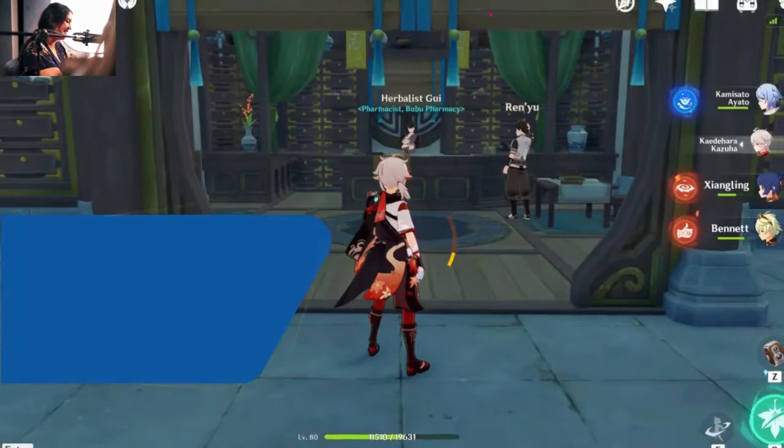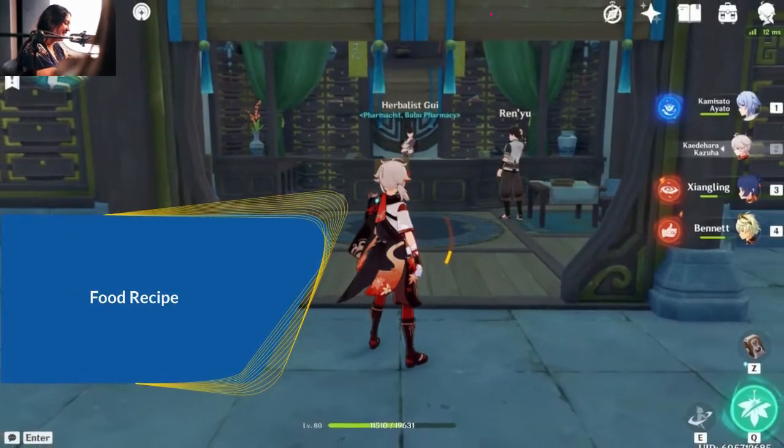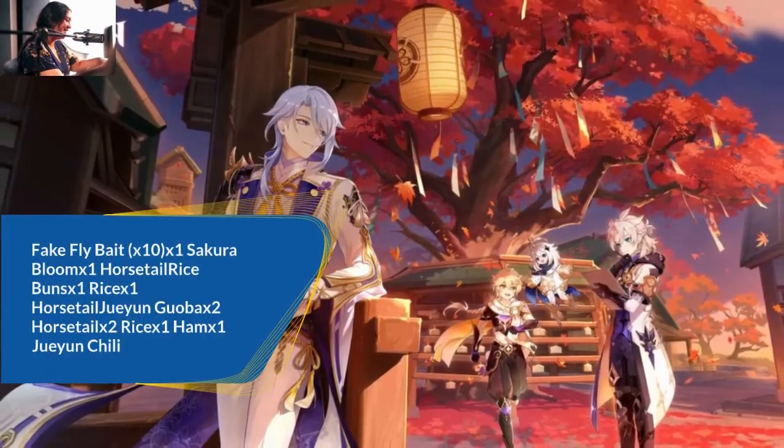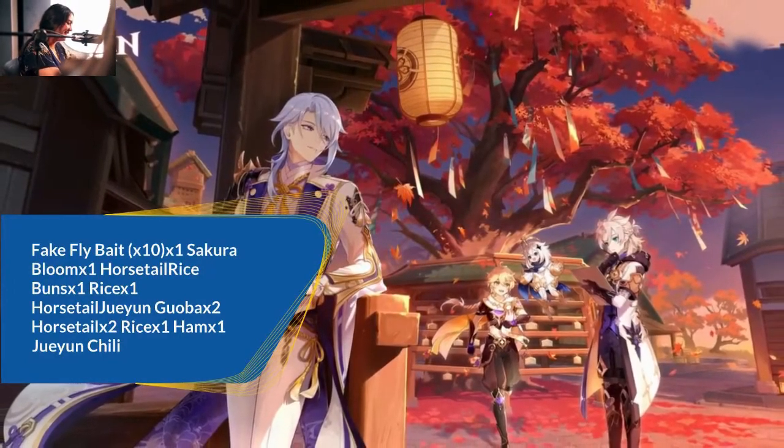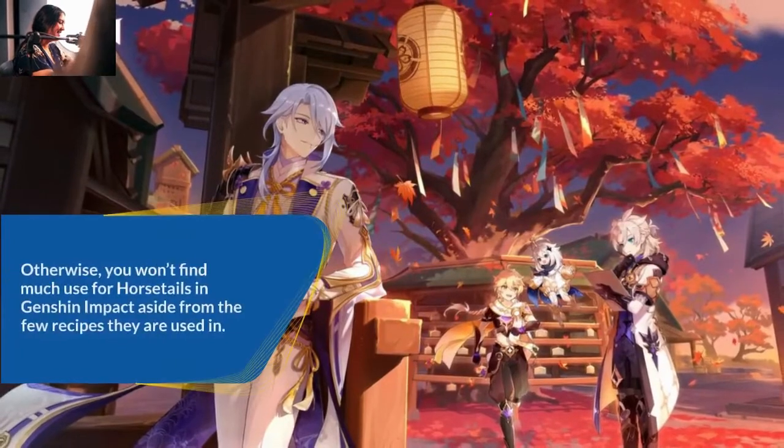Food Recipes. Horsetail is used in the following recipes: Fake Fly Bait, Horsetail Rice Buns (requiring Rice x1), and Horsetail Jui and Gubax (requiring Horsetail x2, Rice x1, and Ham x1), as well as Jui and Chili.